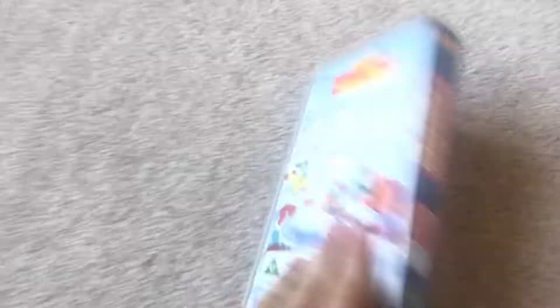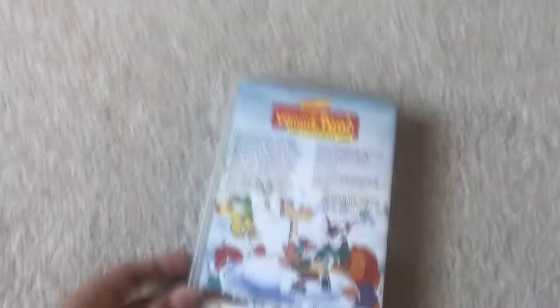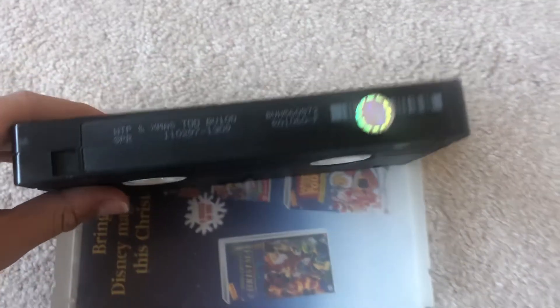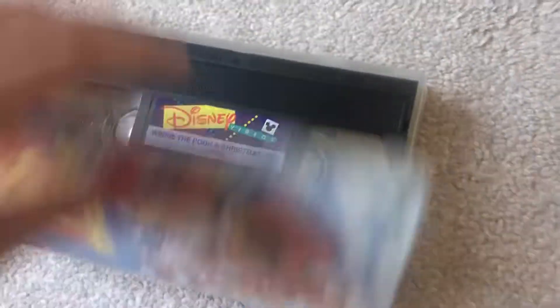First one up is Winnie the Pooh Christmas 2. The print is on the back. This is a Disney Videos release from 1996 — I have the 1994 release button. This is a reprint from the 2nd of November or the 11th of February 1997. It's got an advert for Christmas videos on the inside. Most of these are Disney releases.